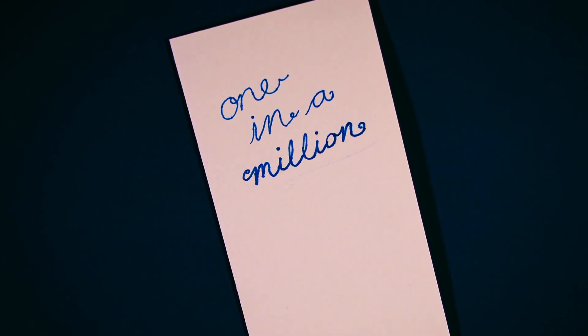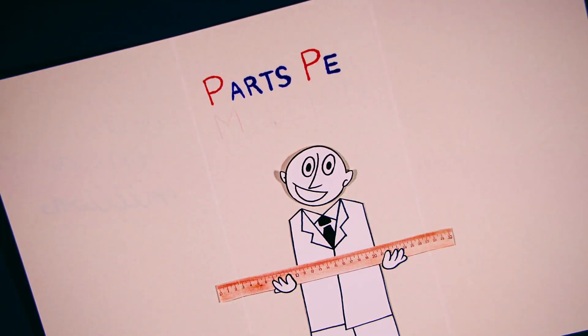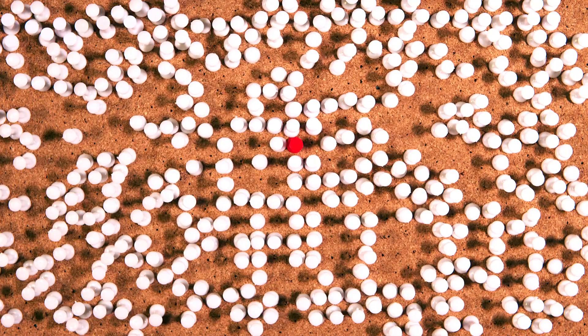What does it mean to be one in a million? Not in the greeting card sense, but in the scientific sense, where one part per million is a unit of measurement. Parts per million counts the number of units of one substance per one million units of another. It can measure concentrations when a small amount makes a big difference.